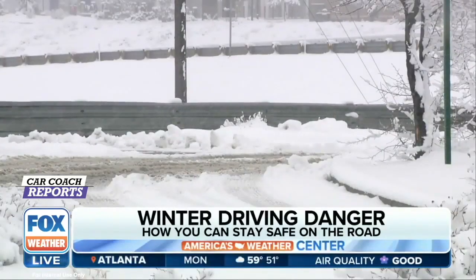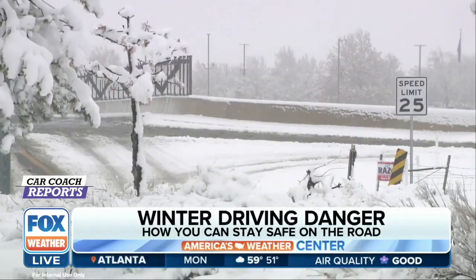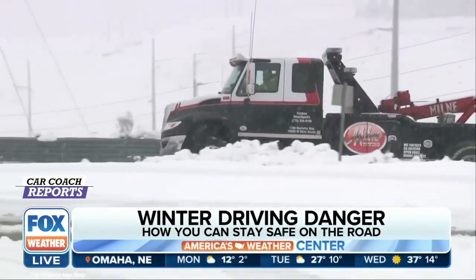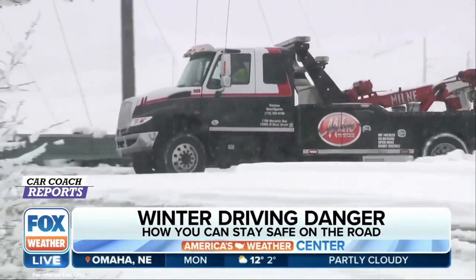Driving in the snow and ice can quickly become disastrous. From blinding snow to slippery roads, it's important to be prepared. Amy Fries spoke with the Car Coach, Lauren Fix, about the do's and don'ts of winter driving.